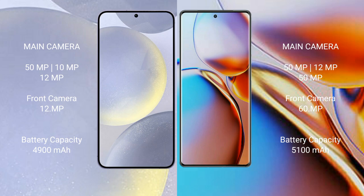Samsung Galaxy S24 Plus features a rear triple camera setup: 50MP, 10MP, 12MP, with f/1.5 aperture. Motorola Edge Plus also features a rear triple camera setup: 50MP, 10MP, 50MP, with f/1.5 aperture.